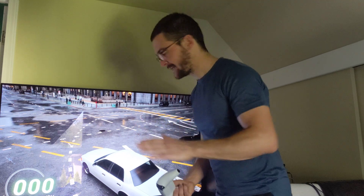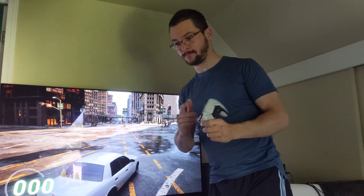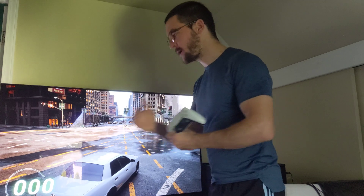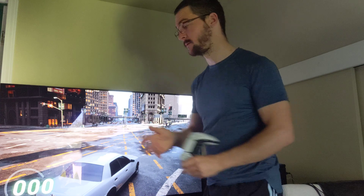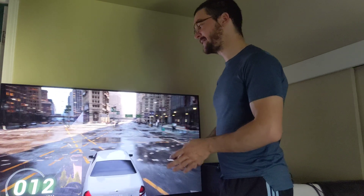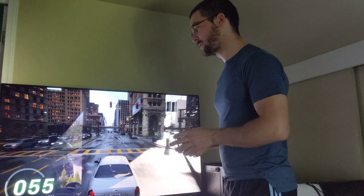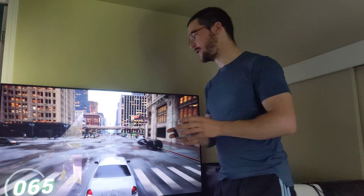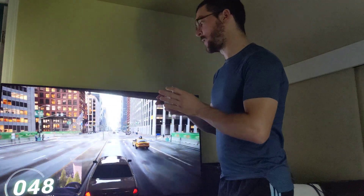I'm going to give you the considerations between those OLED TVs in terms of motion resolution. As you know, the C2 and the G2 are not supporting, right now, black frame insertion at 120 frames. So how relevant is that if you are going to be using a gaming console?